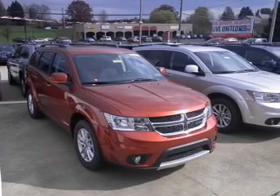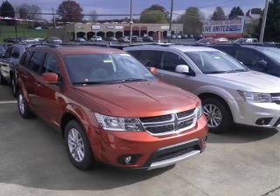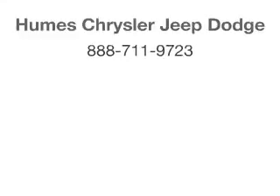Low tire pressure warning. Let us put you in the driver's seat today. Call or click to contact us. For more information, visit our website.